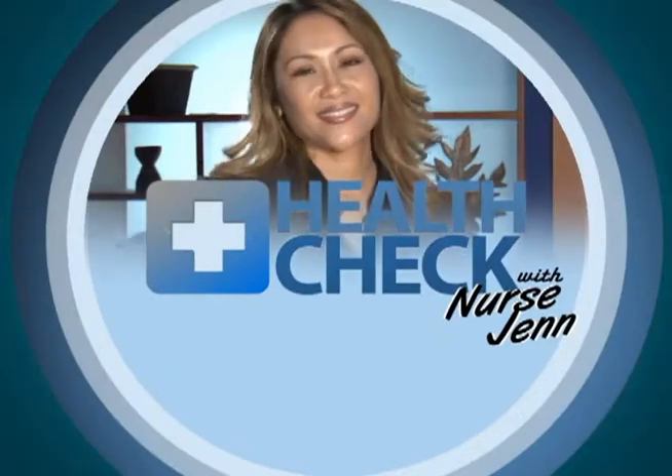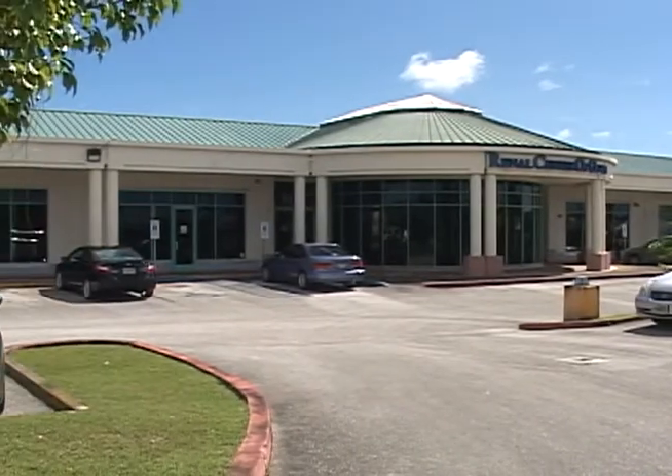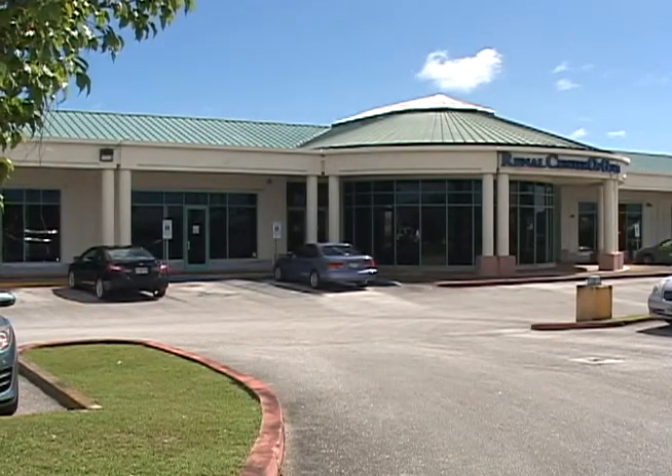Health Check with Nurse Jen is presented by Island Cancer Center. Hafadeh, I'm Nurse Jen. New dialysis clinics are popping up all over Guam and I'm sure you're wondering what exactly is going on inside these clinics.